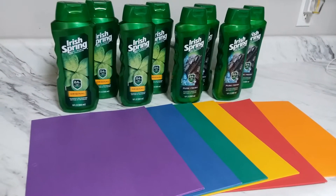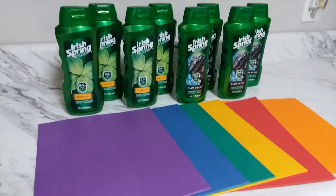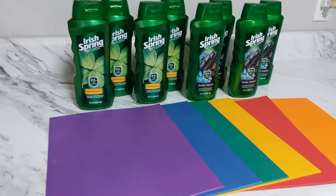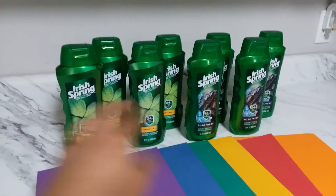If you follow my couponing haul, I went to Walgreens on July 23rd to grab the Rimmel because it was a good deal — buy one get $5 register reward. I did five transactions and got back $25 in register rewards, so I applied $20 in register rewards to this deal right here.